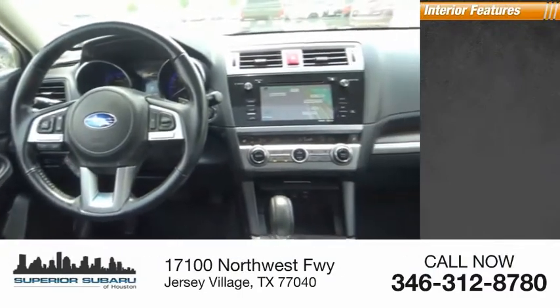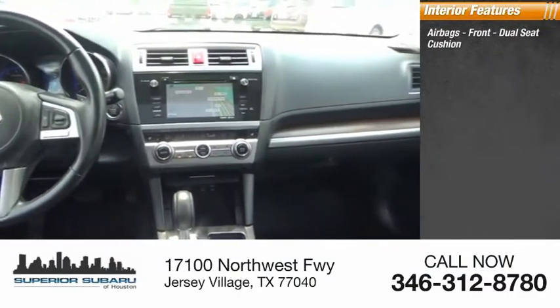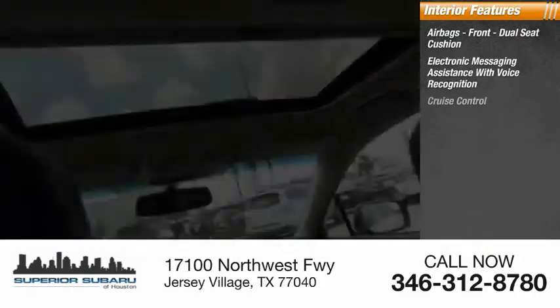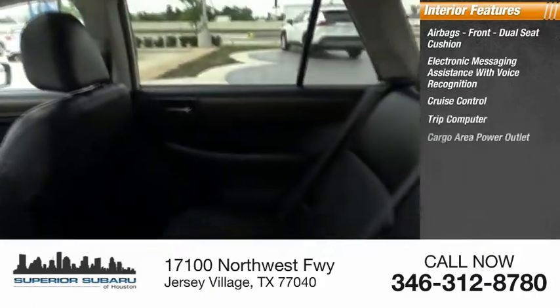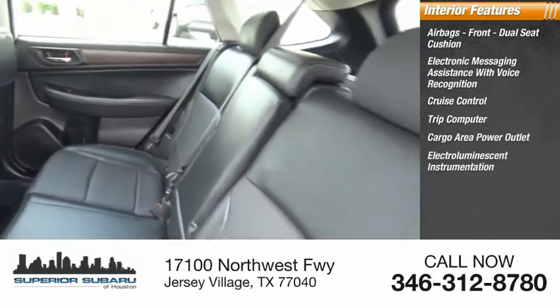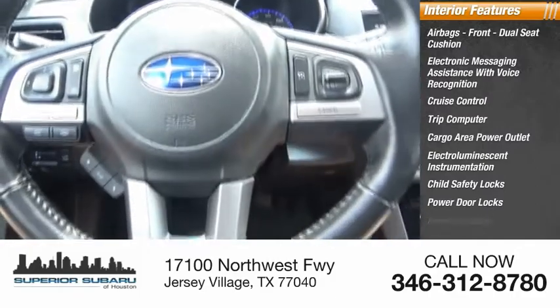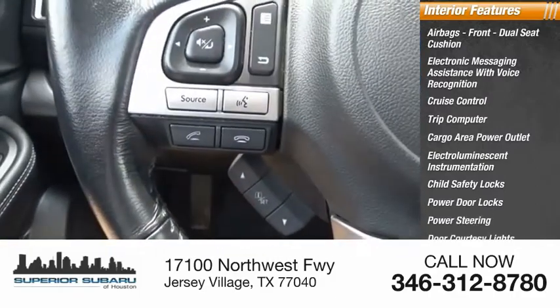Inside you'll find airbags, front dual seat cushion, electronic messaging assistance with voice recognition, cruise control, trip computer, cargo area power outlet, electro-illuminescent instrumentation, child safety locks, power door locks, power steering, and door courtesy lights.